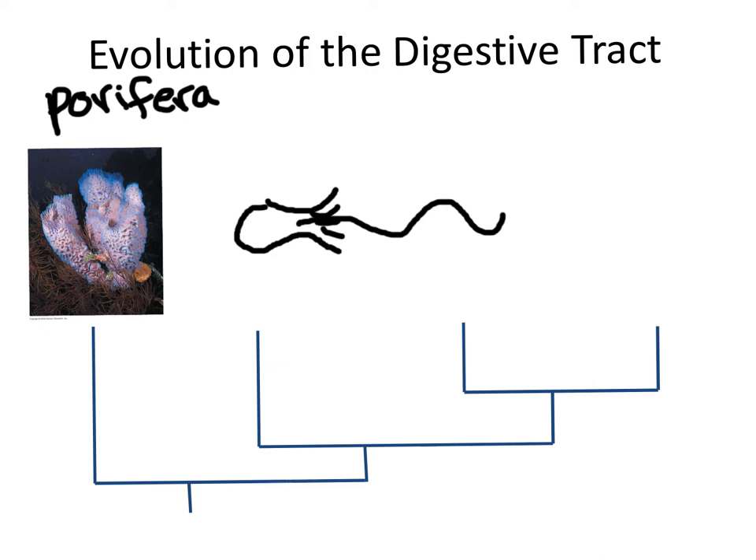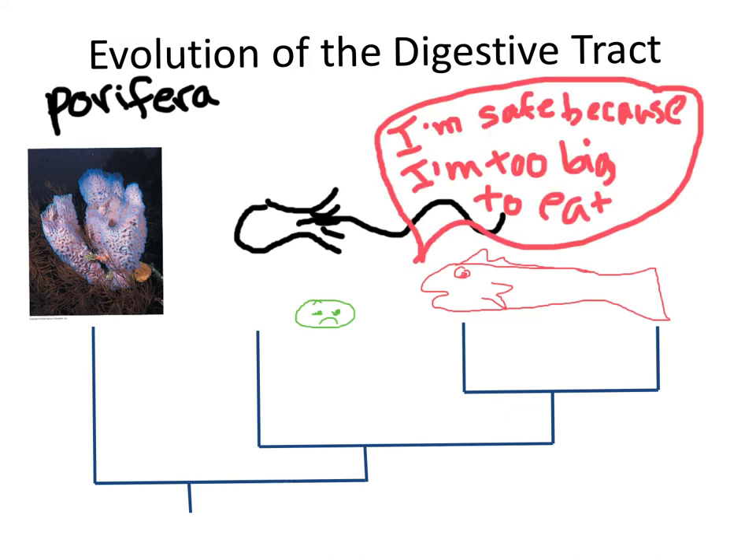But there's a disadvantage: sponges can only eat organisms that are smaller than their cells. So while a little cyanobacterium would be small enough to get caught by the cells, a larger organism like a baby fish, which is multicellular, wouldn't get caught because it's too big. So the disadvantage for sponges is that they can't eat organisms larger than a cell.